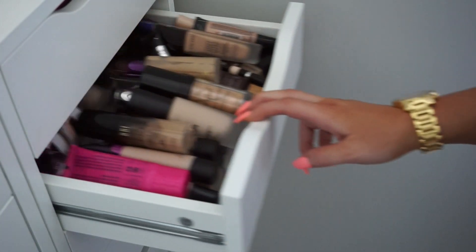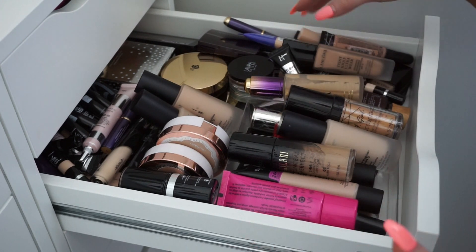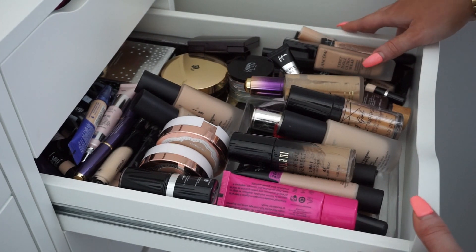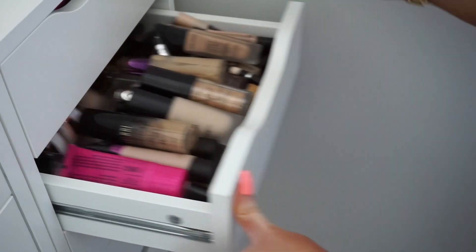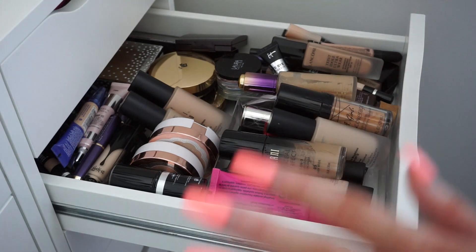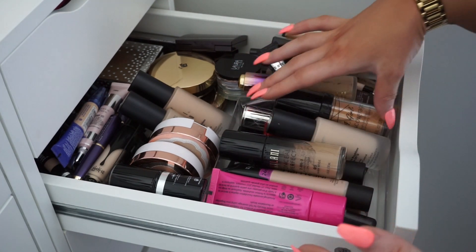Alright you guys, we are about to get down and dirty in this drawer right here. It has been forever since I've gone through here. I do have a few concealers on the side which I'm just going to move towards the back, because we're going to be focusing this declutter on foundations. I don't have a dedicated drawer in my Alex drawer system for foundations — just this one kind of half drawer. These ones are probably my least used, so let's go through them first.